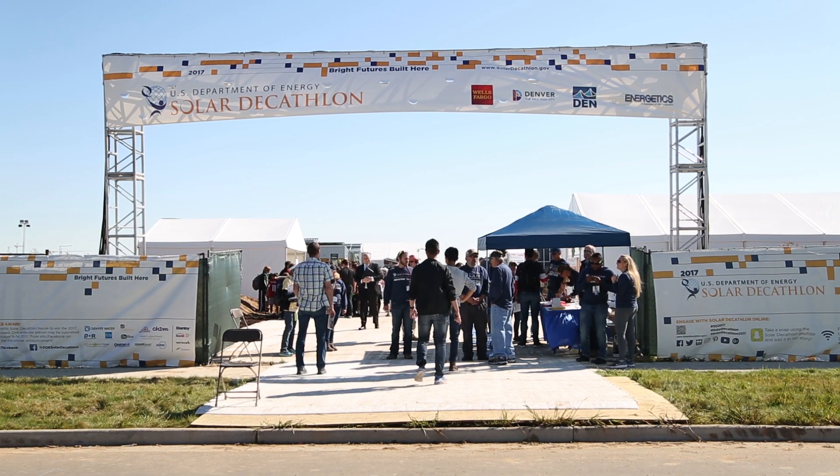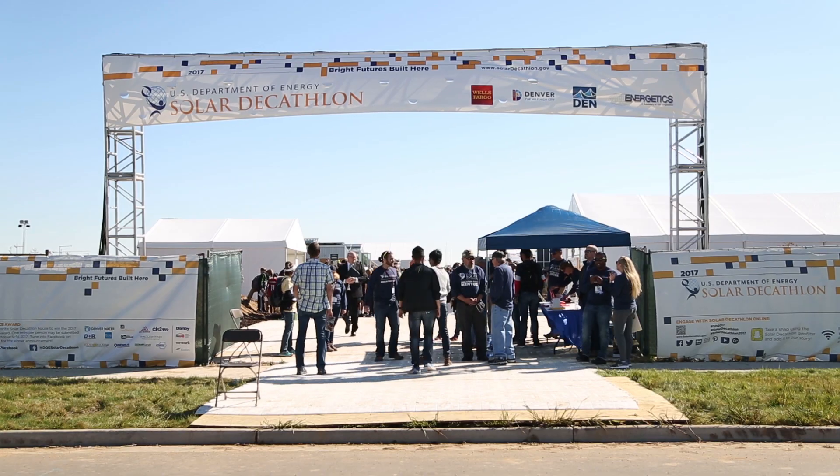We're here in Denver, Colorado at the start of the Solar Decathlon 2017. Hi, I'm Linda Silverman. I'm the director of the Solar Decathlon and this is your Daily Minute. Today is the opening day for Solar Decathlon 2017.